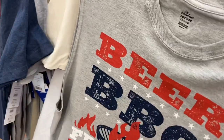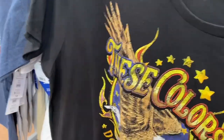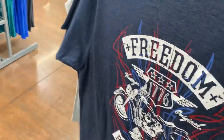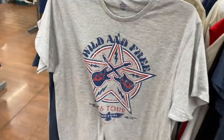Even the tank top version is the same price. We've seen a couple of these already — they must still have the same ones out. Oh, this one's different: 'Wild and Free.'